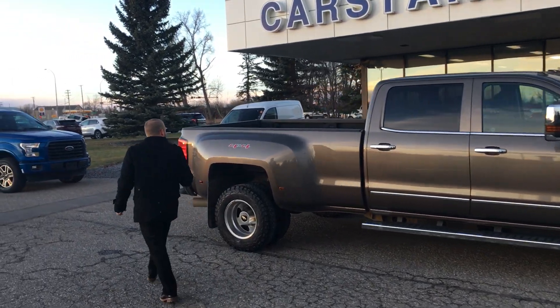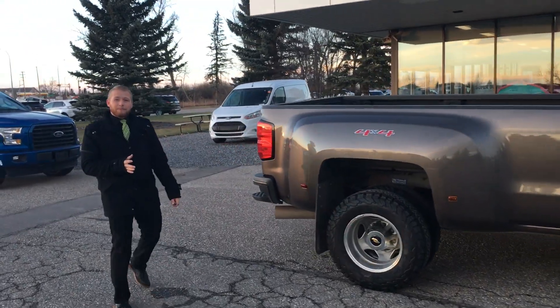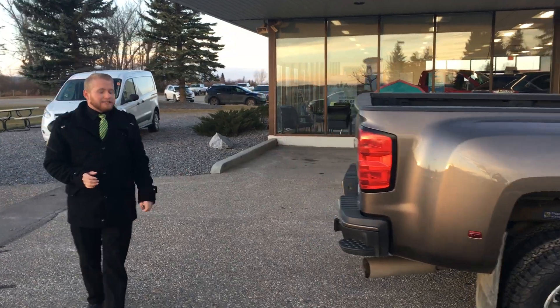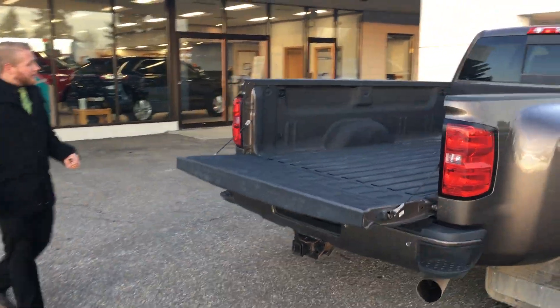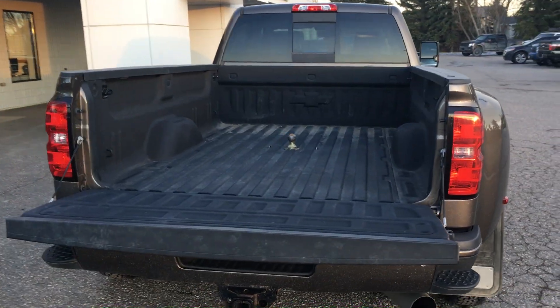Coming to the back end here a little bit — this thing is already pre-equipped with a BW hitch. So if you're looking for something to tow, this truck is going to be able to do it for you. Very nice clean spray-in box liner on here. Beautiful setup, gotta love it.